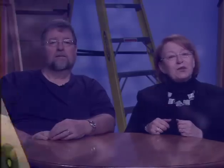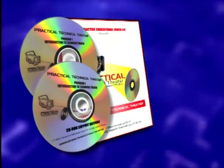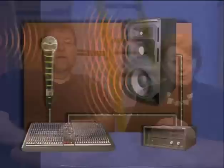Practical Technical Theatre is a series of ten instructional programs that address different areas of theatre. Each program consists of two discs, a DVD and a CD-ROM. There's a DVD that's shown in short sections to your classes or to your after-school crews. Our motto has always been, if we say it, we show it.